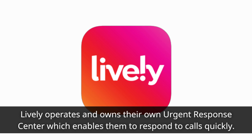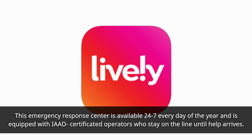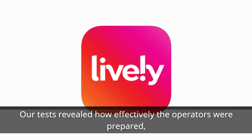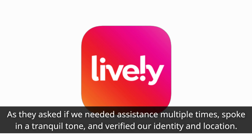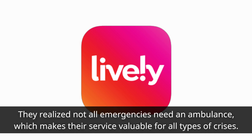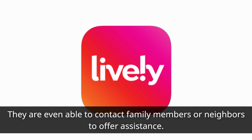Lively operates and owns their own urgent response center, which enables them to respond to calls quickly. This emergency response center is available 24/7 every day of the year and is equipped with IAED-certified operators who stay on the line until help arrives. Our tests revealed how effectively the operators were prepared, as they asked if we needed assistance multiple times, spoke in a tranquil tone, and verified our identity and location. They realized not all emergencies need an ambulance, which makes their service valuable for all types of crises. They are even able to contact family members or neighbors to offer assistance.